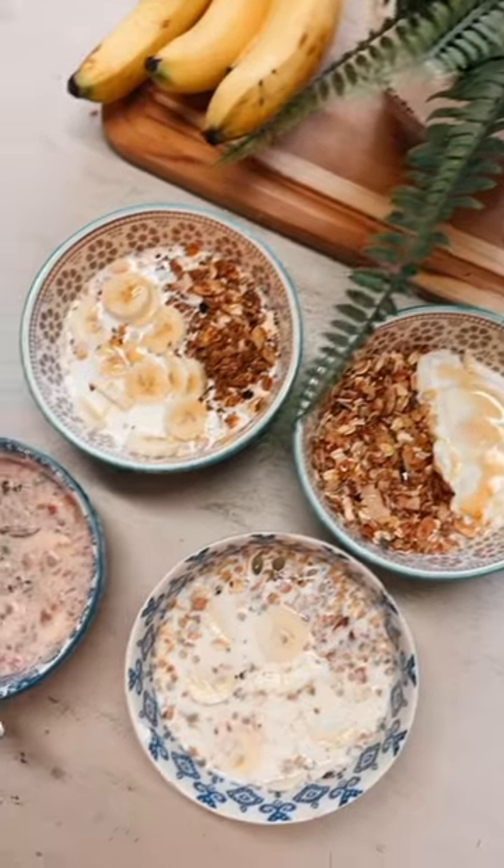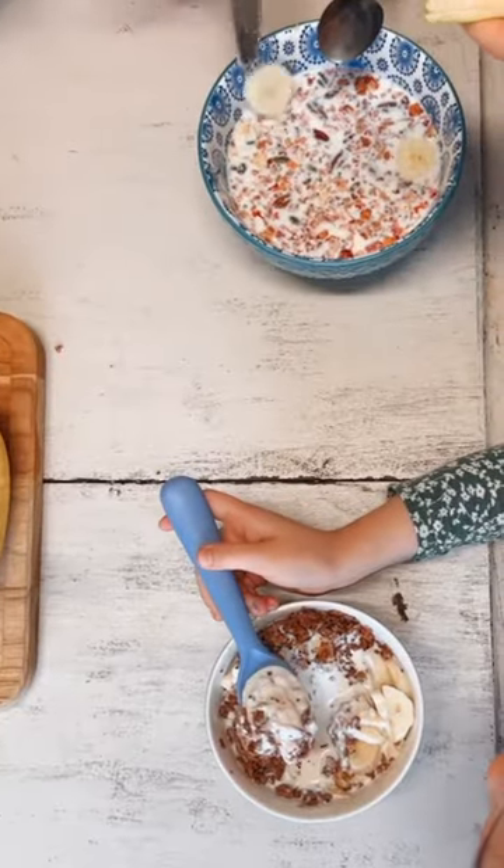Second breakfast for the 11 kids was yogurt parfaits with Seven Sundae granola and bananas.